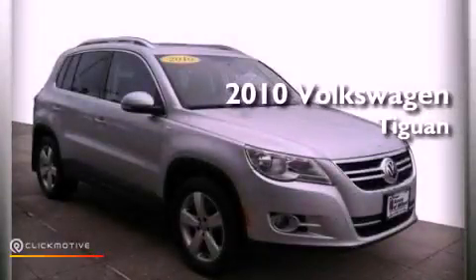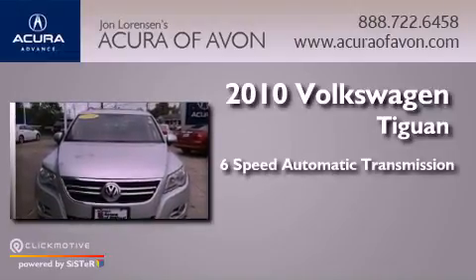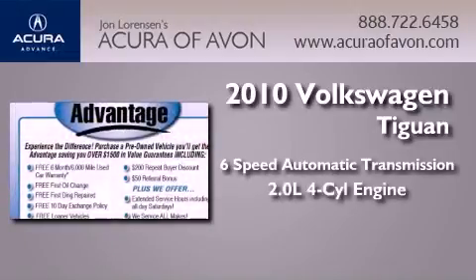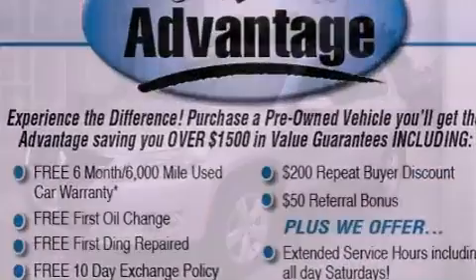This is a 2010 Volkswagen Tiguan. This crossover has a six-speed automatic transmission, an inline four-cylinder engine, and the added capability of four-wheel drive.